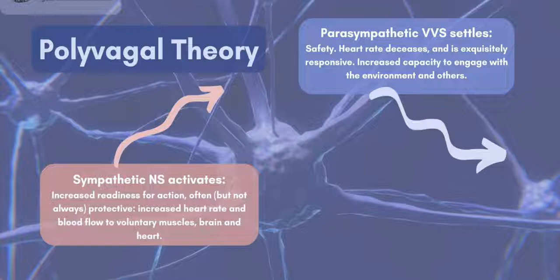The parasympathetic has two branches which calm activation in distinctly different ways. The more modern and nuanced branch, made up of the ventral vagal and other cranial nerves, comes to the fore when we feel safely connected to others. This is the system that helps to calm a crying child. Eye contact, body contact, gentle soothing voice, and the rocking of a loving caregiver stimulates ventral vagal settling and the child's heart rate slows down.